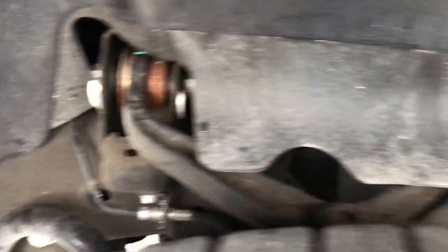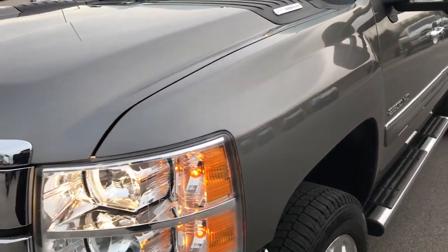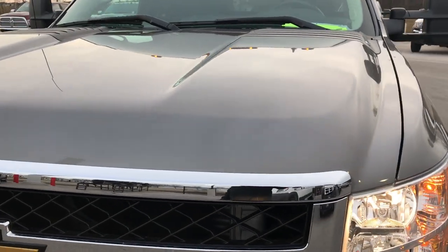Frame and underbody is very, very clean — this is how this truck came in. We didn't see a single dent or ding on the front fender or anywhere for that matter on this truck.